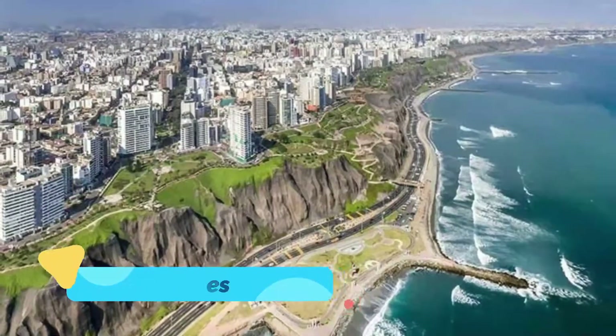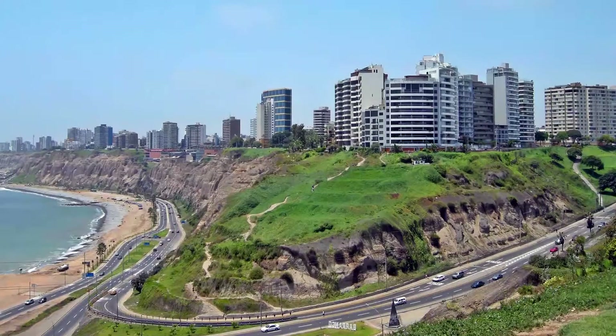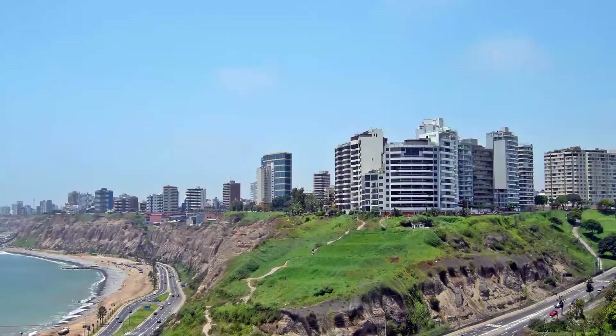Number five: Miraflores. On cliffs above the ocean just south of central Lima, Miraflores is a neighborhood of modern glass and steel commercial buildings mixed with some fine old colonial homes and lots of green space. Here is where you'll find smart shops and restaurants serving the new Peruvian cuisine that's drawing worldwide attention in culinary circles.